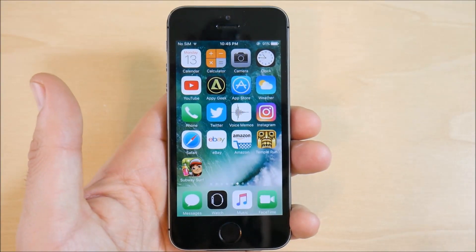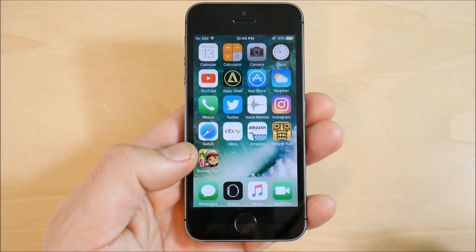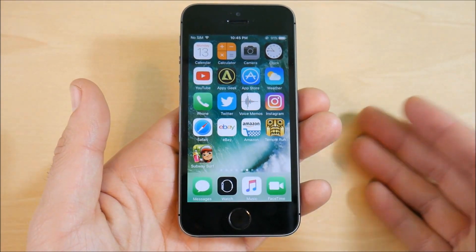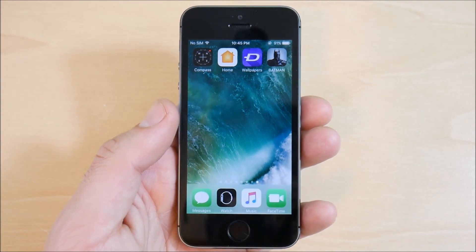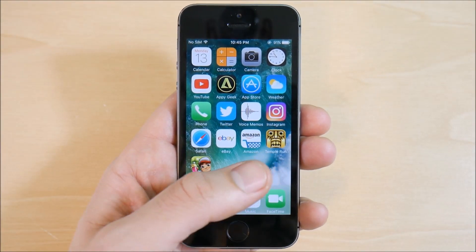Just to be on the safe side, if it's your main primary device, don't install it just yet — the official should be right around the corner. But if you really want to try it out, go ahead. It is pretty stable on the iPhone 5s, and I'm guessing it's pretty stable on the other ones too. I think this might be the last beta before they drop the final release.